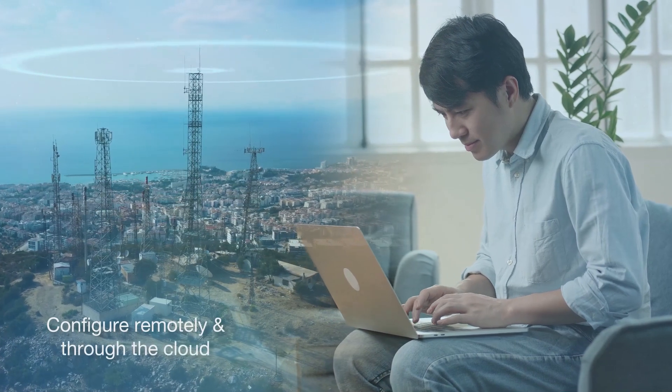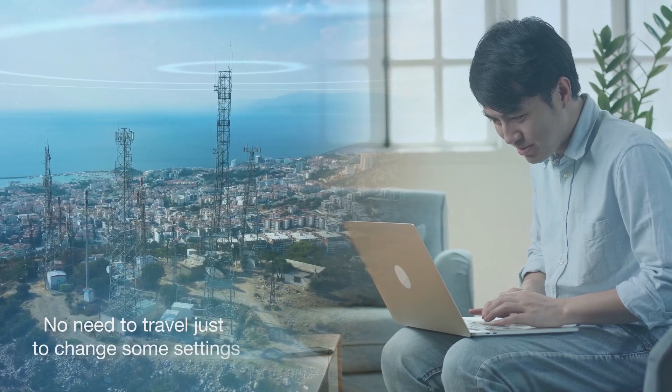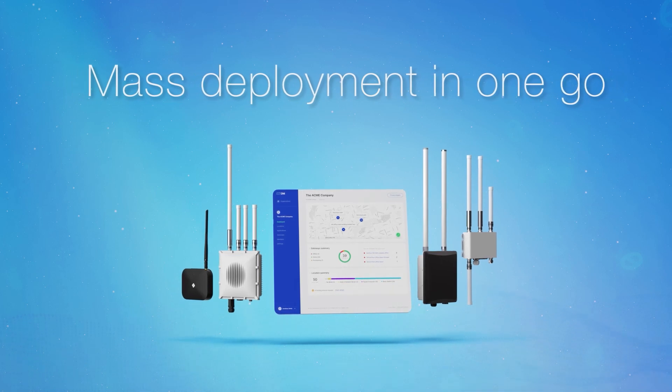Configure all your gateways remotely and access their settings through the cloud — no need to travel just to change some settings. Prepare your gateways for mass deployment in one go.